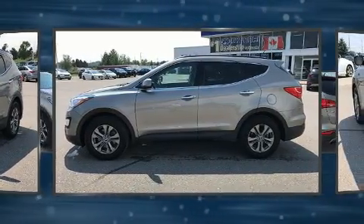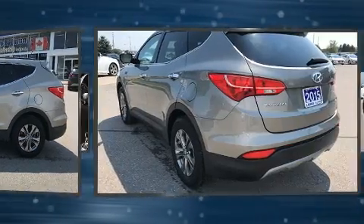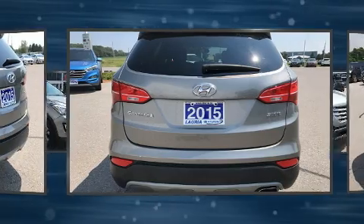Hyundai prioritized comfort and style by including delay-off headlights, a rear window wiper, adjustable headrests in all seating positions, an outside temperature display, and one-touch window functionality.